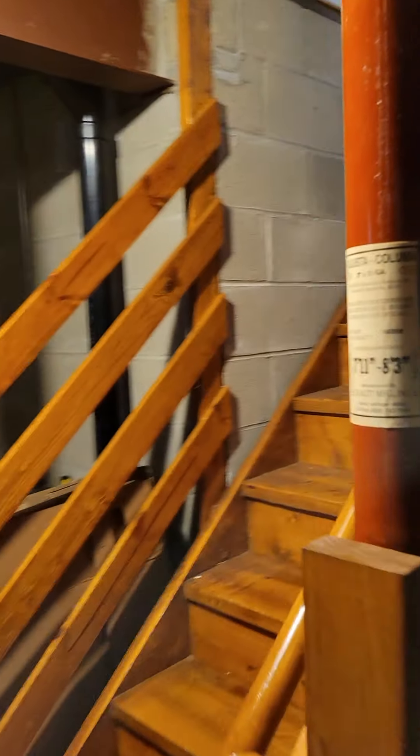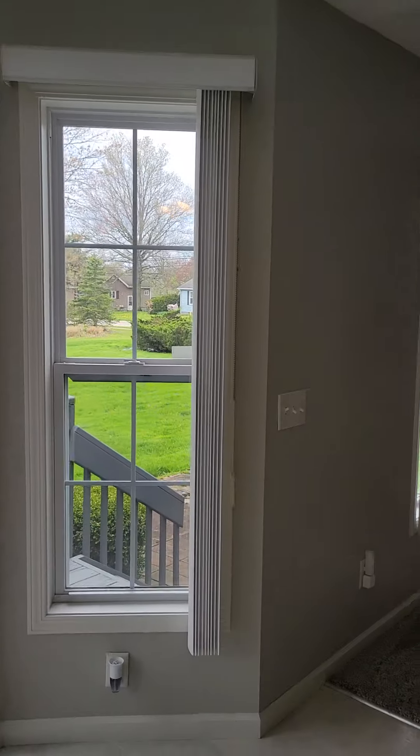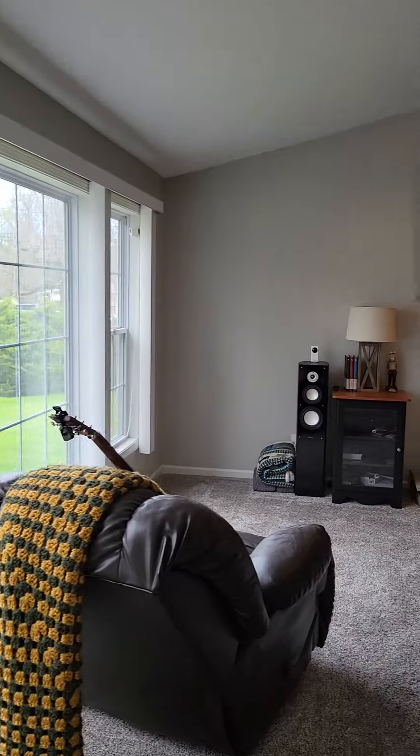We've just got it used as storage right now. Mechanicals — of course this was built in 2004, so everything's relatively new. Panel and everything updated. Quick head back up — I just love that they open up these windows and get this light in here, even on a kind of gloomy day.